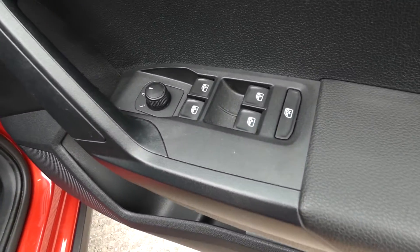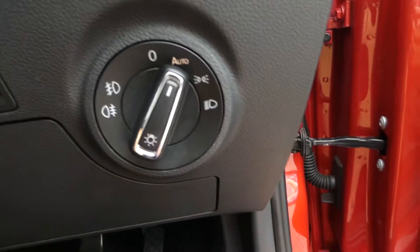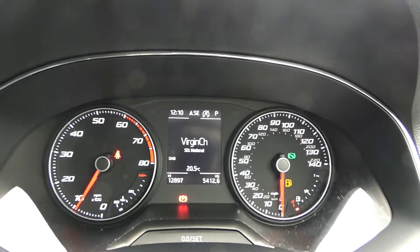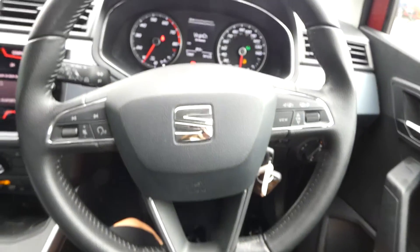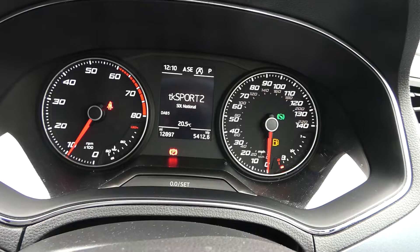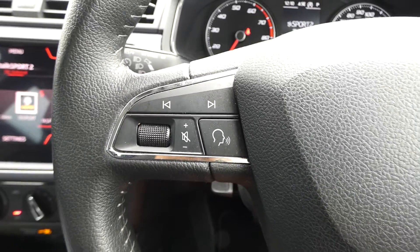In the front we've got the fully electric window switches and the electric, clearly adjustable side mirrors. We've got the headlight controls just here and the dashboard display just here. We've got just under 13,000 miles on the clock, and we've got this black leather multifunctional steering wheel with different options which allow you to view and change what is presented in the front display.